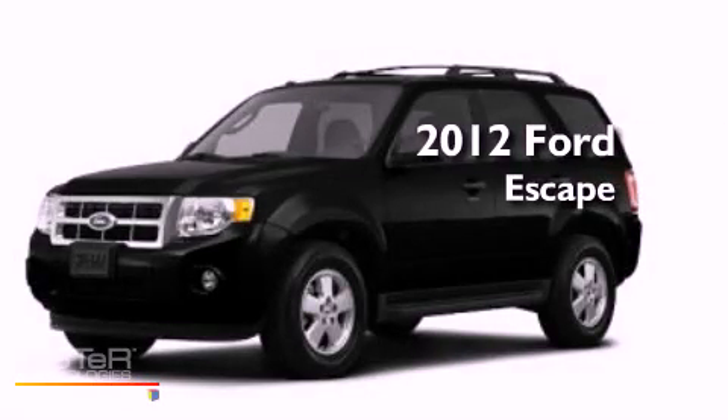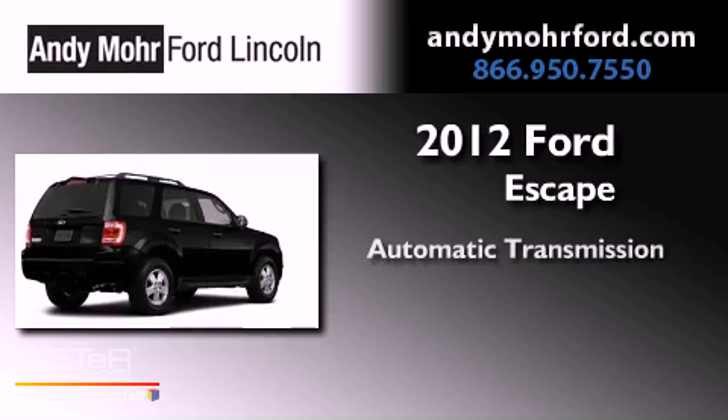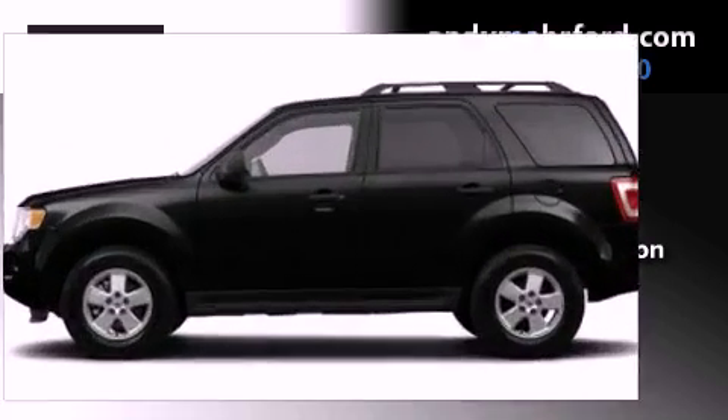This is a brand new 2012 Ford Escape. This vehicle has seating for two adults, an inline four-cylinder engine, and four-wheel drive.